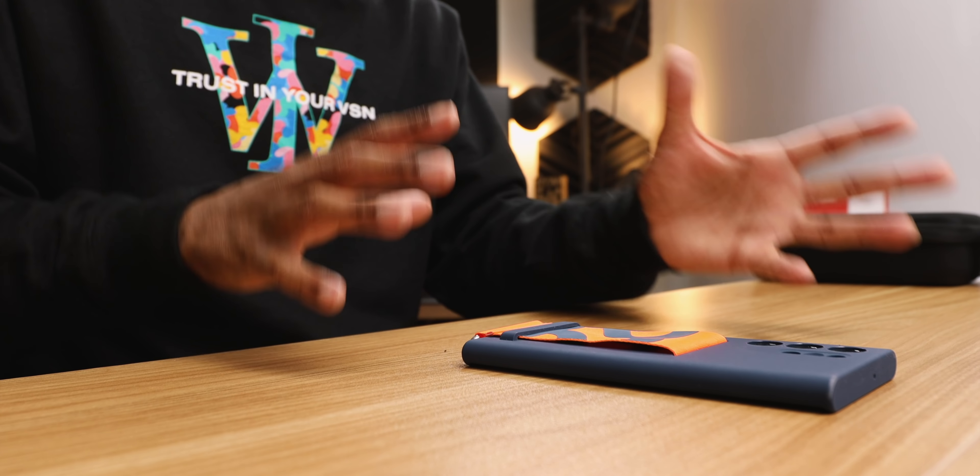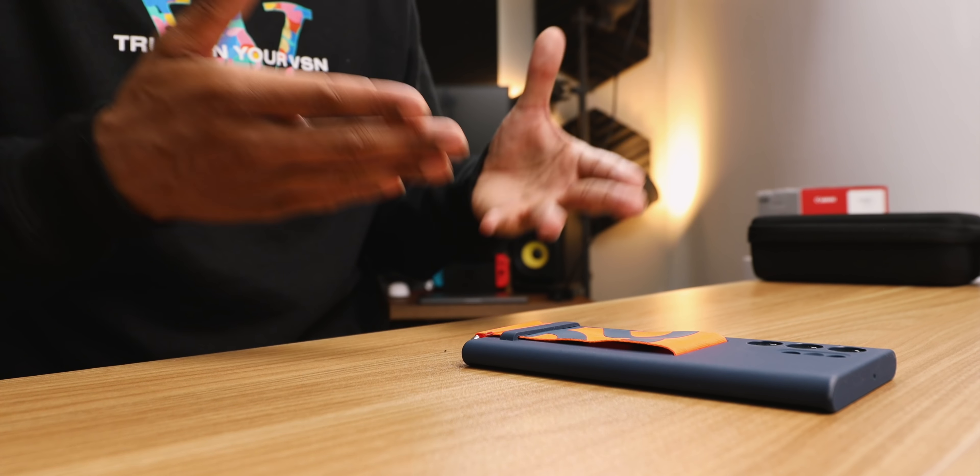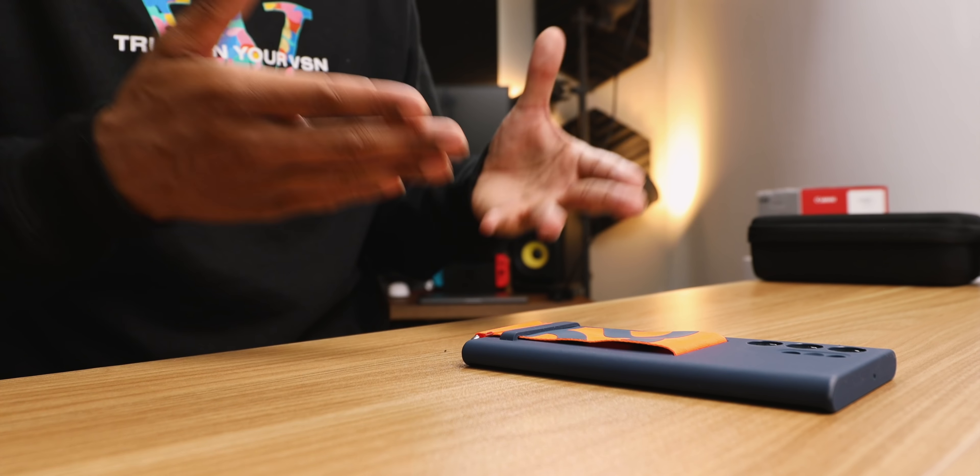The first thing we like to get out of the way are the petty cons. No micro SD card slot — at this point, I think it's over for that. Second con: no price reduction, and I bring that up because there are other competitor companies producing flagships at a cheaper price point than this S22 Ultra. Last but not least in the petty cons: there was no battery increase — we're still at 5,000 milliamp hours.